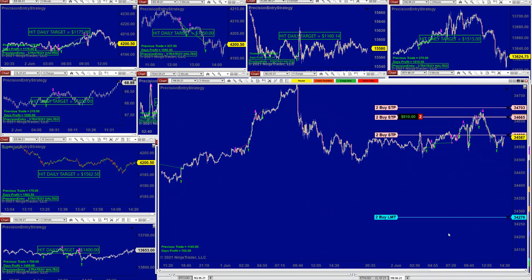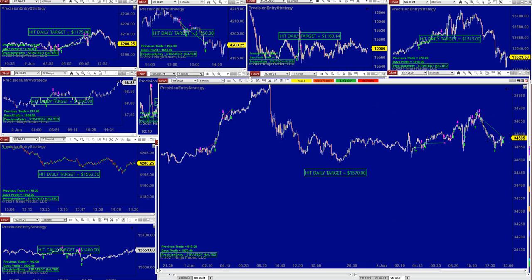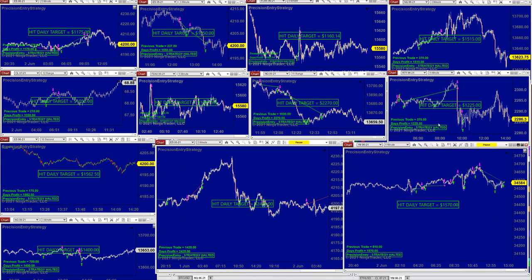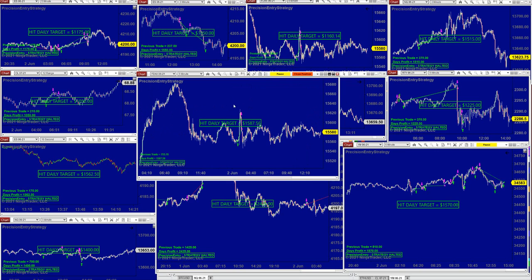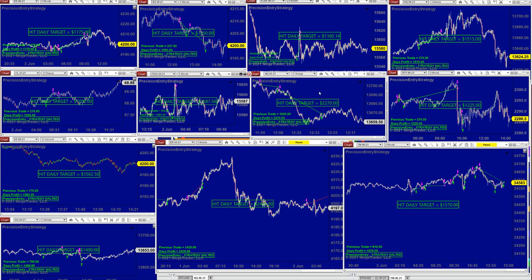On the YM we still have two more trades, and if you're done for today we close position — it is 1570. I like this precision auto trade. We also tested it on the DAX — it's a brand new auto trade and it's doing a great job on the DAX as well. NASDAQ is also 2270. DAX 1160, ES 1175, and the NASDAQ 1500.